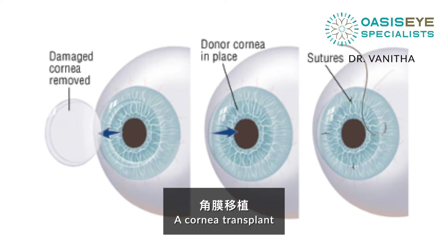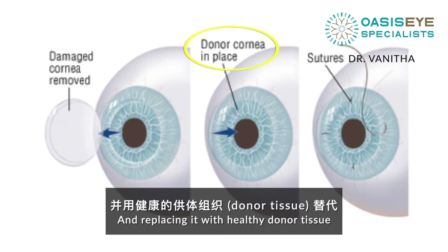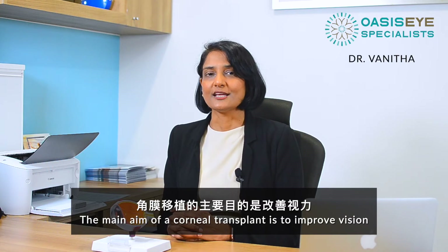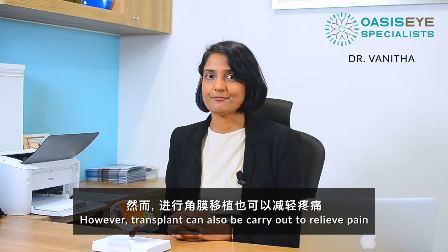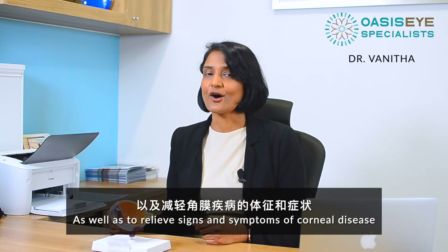A corneal transplant is the removal of the diseased or damaged layer of the cornea and replacing it with healthy donor tissue. The main aim of a corneal transplant is to improve vision. However, transplants can also be carried out to relieve pain as well as to relieve signs and symptoms of corneal disease.